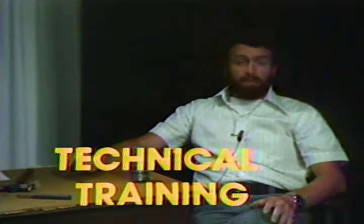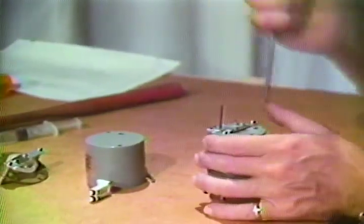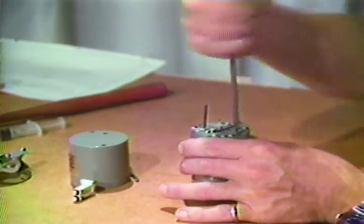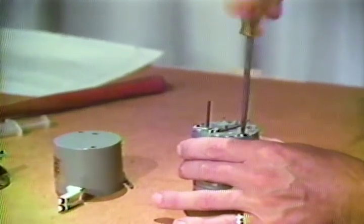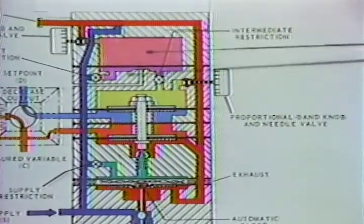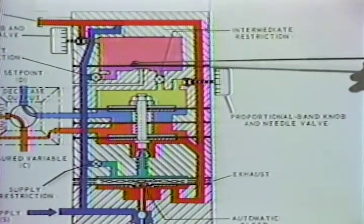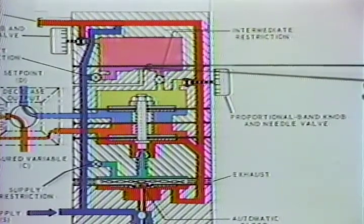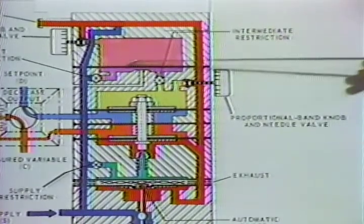We're now going to disassemble one of the synchro stacks. There are six main body screws — four large diameter and two small diameter. If we've got nine pounds locked in here, we should by now recognize this diaphragm, this restriction, and this exhaust nozzle as a one-to-one repeater. It's a simple pressure-dividing circuit.